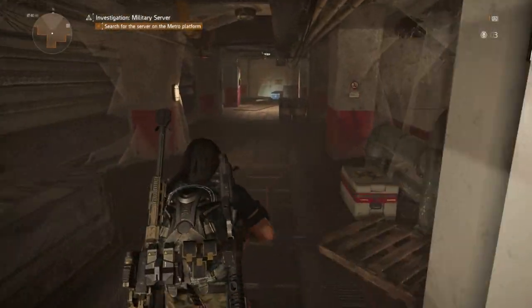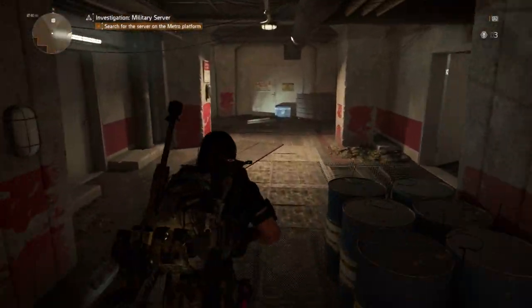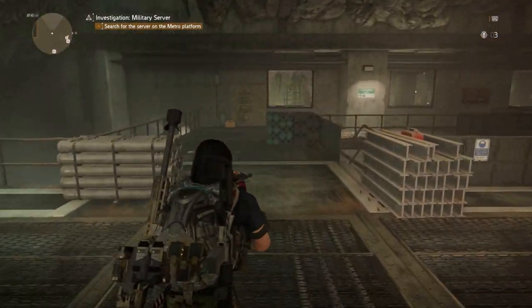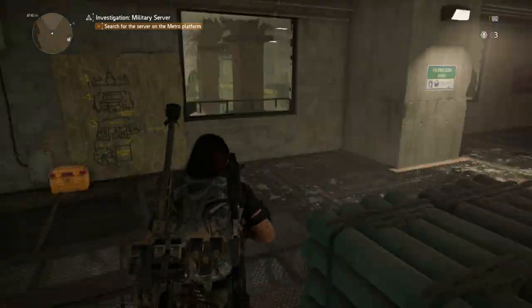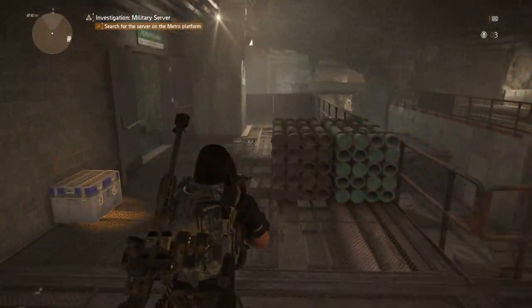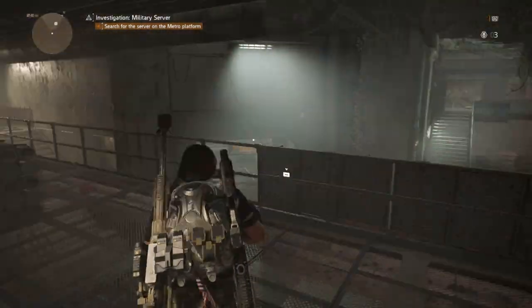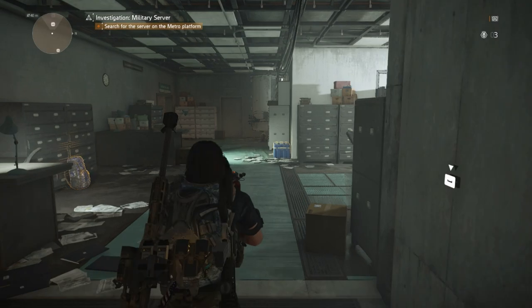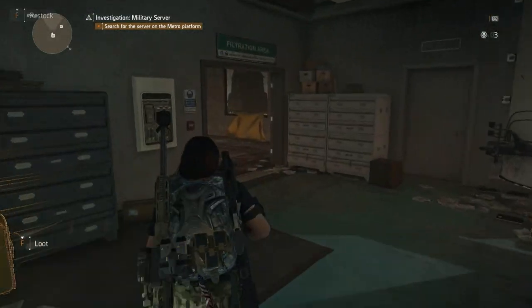Turn right and head down this hallway all the way to the end. Take a left at the end of the hallway and go across the small catwalk. Take a right, head straight down until you can't go any further, then take a left. Go to the room right in front of you — the terminal is on the wall to your left. This is terminal two.